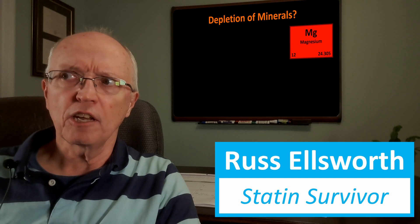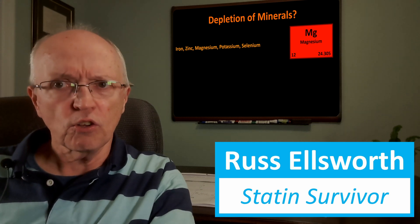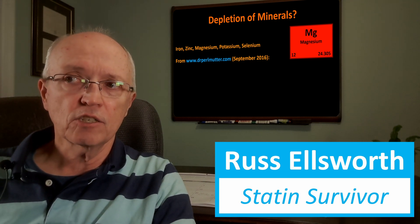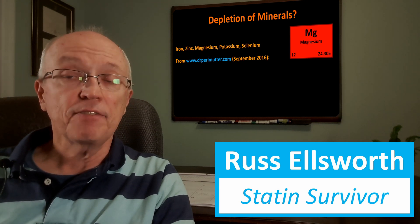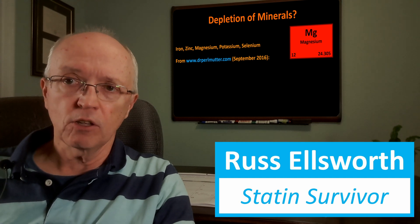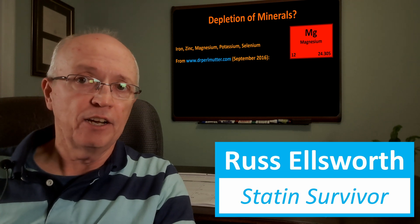Now let's look at the depletion of minerals. I've seen reports of iron, zinc, magnesium, potassium, and selenium being depleted by statin use. We'll focus on magnesium. This comes from a blog by Dr. Perlmutter from about seven years ago. He is a controversial figure — the mainstream medical profession doesn't view his opinions very highly, which I find is common with any doctors who don't toe the line and discuss alternative diets, whether low-carb, keto, or carnivore. Mainstream medicine tends to be against those approaches.